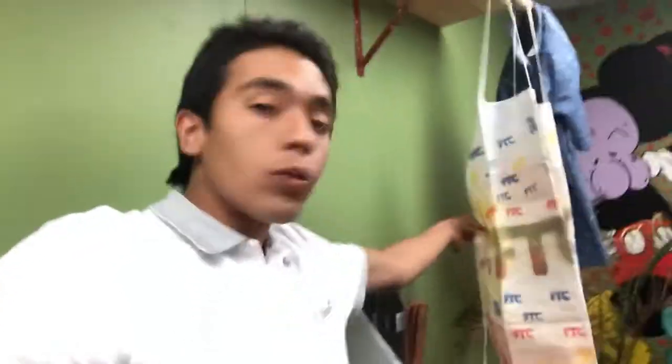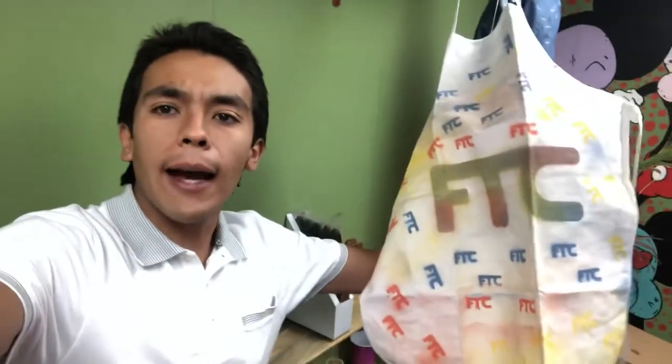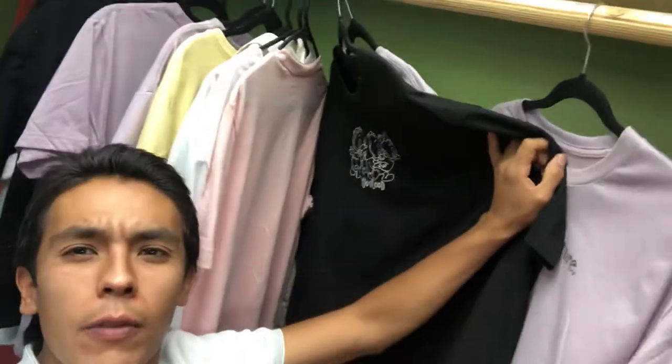We made some aprons. Got down on the apron game. I'm going to FTC apron — hit me up, I got them. We got them. Other than that, we got some other cool merch coming, such as the Four of the Culture t-shirts.